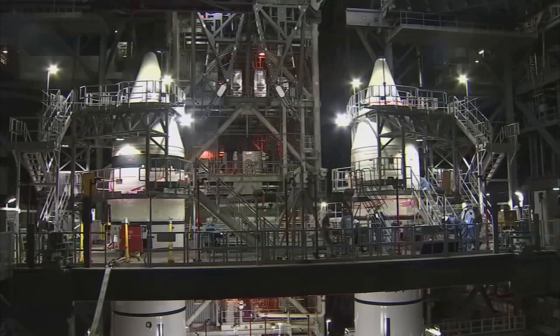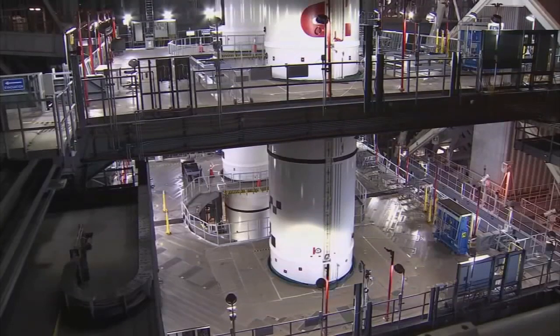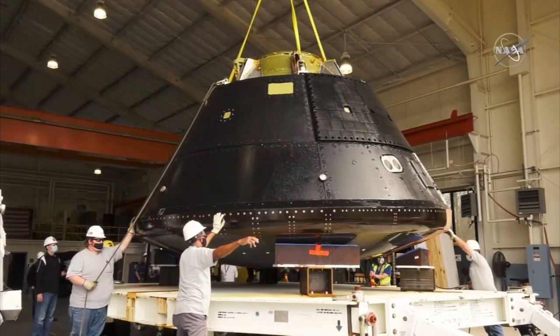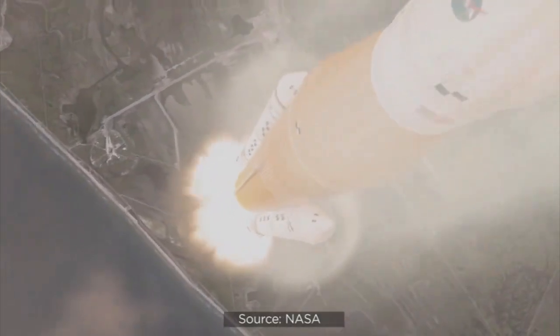Teams at NASA's Kennedy Space Center are still working toward Artemis 1, the first uncrewed integrated flight test of the Orion spacecraft and SLS rocket around the moon.